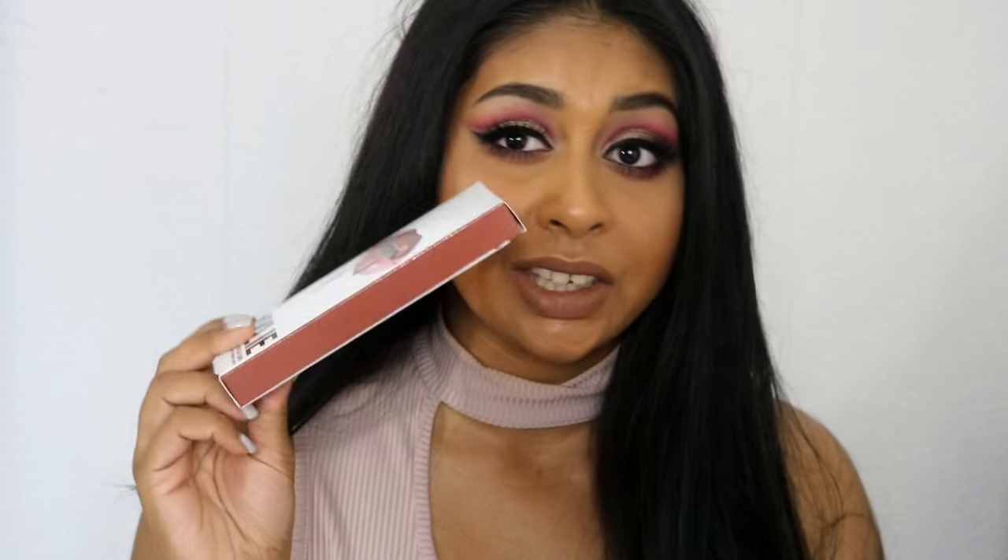It's $29 or something, so around £23, which is not bad for a liquid lipstick and a lip liner. The packaging is really cute. I paid $14 for shipping, which is around £10, so altogether the purchase was around £33. Then when it came to the UK I had to pay customs, which was £12 — so overall it came out to £40-something for a lipstick and a lip liner, which is a lot of money.